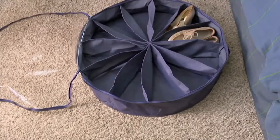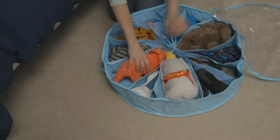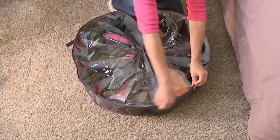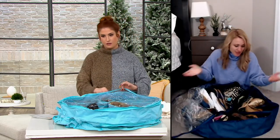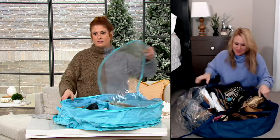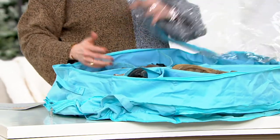Not only does it keep shoes organized and use that under-bed space, but it also protects your shoes. Instead of throwing them in a big plastic bin when they're off-season, this protects them from getting scratched, dirty, rubbing together, or getting smashed and squished. The clear plastic cover also protects them from dust. It's a great option to not only get organized but protect your investment — and for a lot of us, our investment is our shoes.